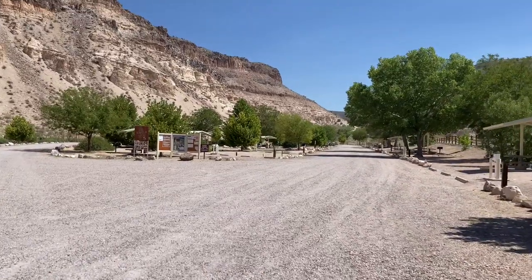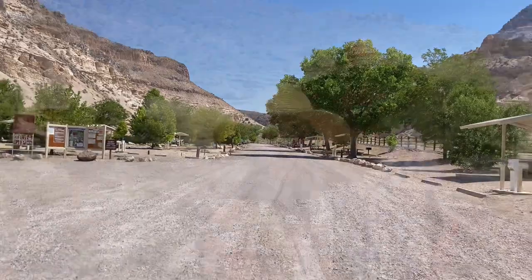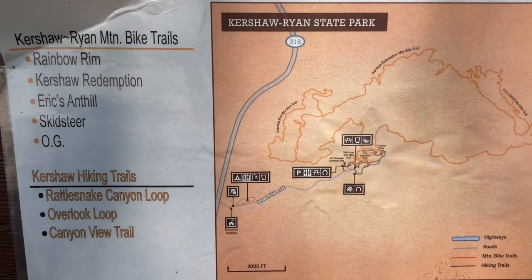Today we've come over to Kershaw Ryan State Park. It's probably just a mile or two to drive all the way in, then you park and there are some trails around that area. There's a campground here which looks lovely, but when we came through with our trailer our clearance just wasn't quite strong enough to make it work. We are doing the Canyon View Trail.